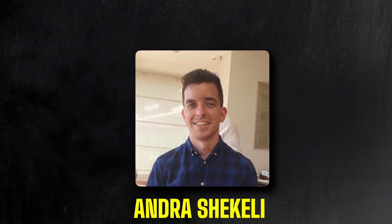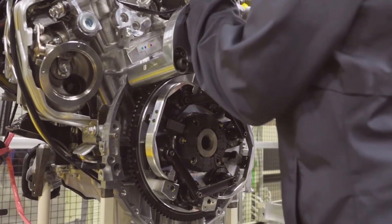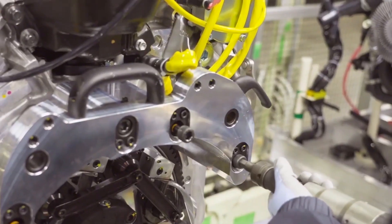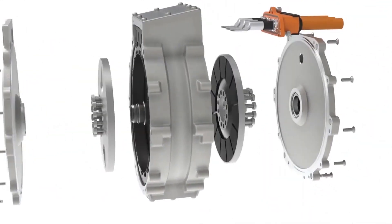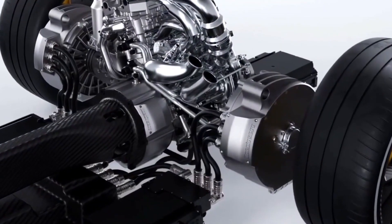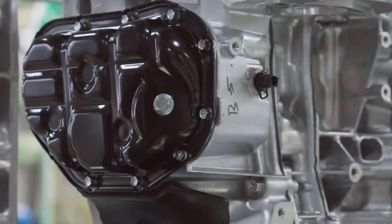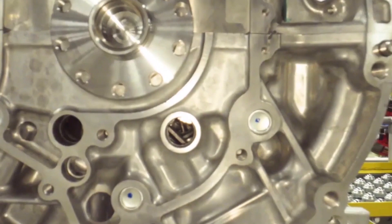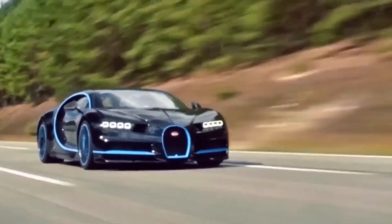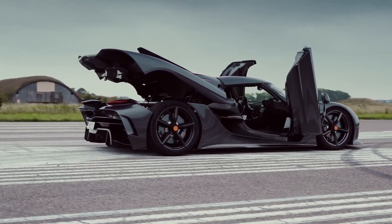Andra Schakelli, the e-motor development lead at Koenigsegg, has shared that this motor incorporates some truly impressive materials. The shaft is constructed from 300M steel, a material extensively used in motorsport and aerospace, prized for its strength and lightweight properties. The motor utilizes direct cooling, enhancing efficiency and contributing to its compact design. The rotor is made of Koenigsegg's carbon fiber technology, making it both lightweight and powerful. With 330 brake horsepower and 443 newton meters of torque, the Quark compares favorably with its competition.